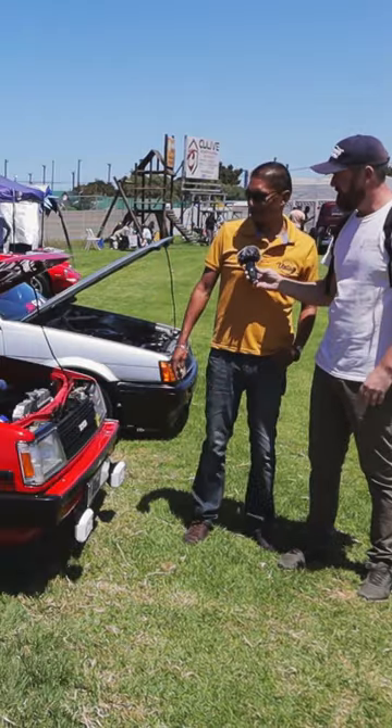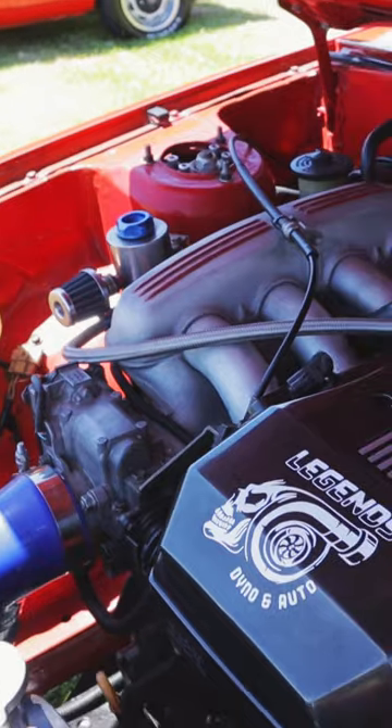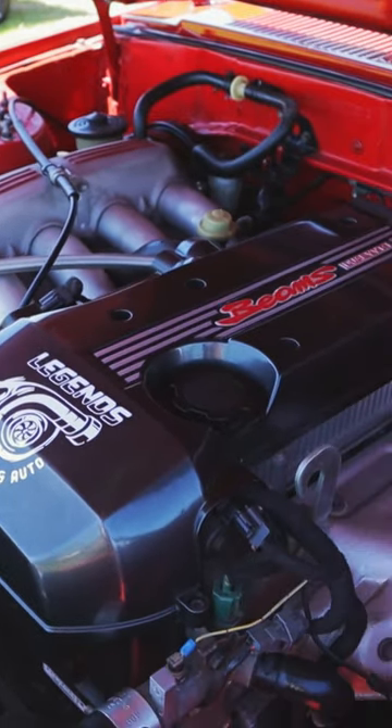Denver. This is a 1984 Corolla Z-Wagon. It's a dual beams. It kicks out 170 kilowatt and about 300 newton meter.